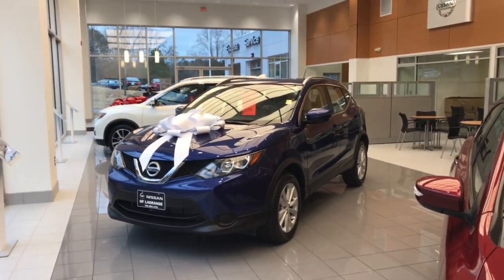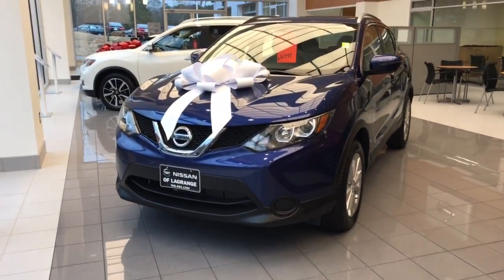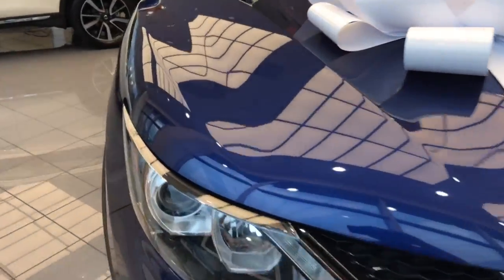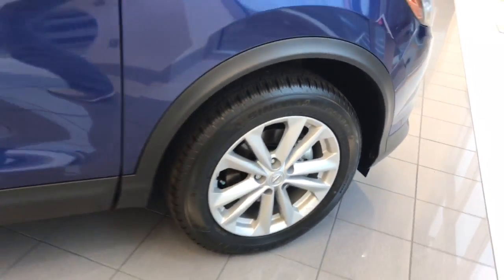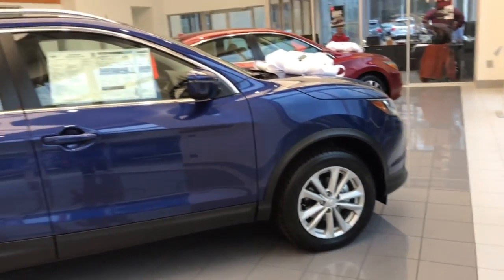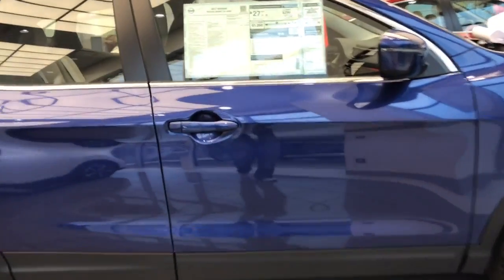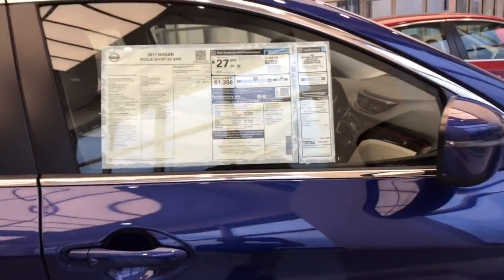As you can see, it's been garage kept in a very fancy garage. I want to go around the exterior and show you some of the key features — the alloy wheels. Again, this is an all-wheel drive and you're getting it for the price of just a regular front-wheel drive. Great gas mileage: 24 in the city, 30 on the highway.